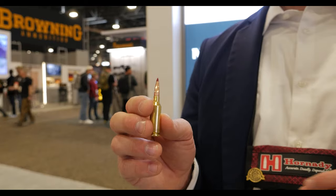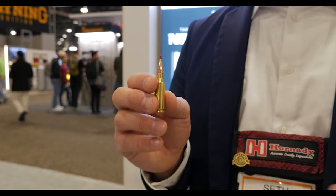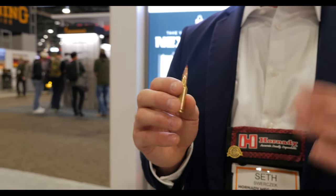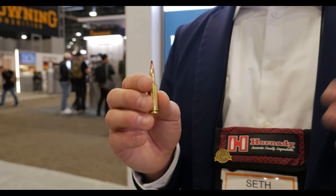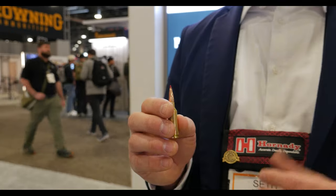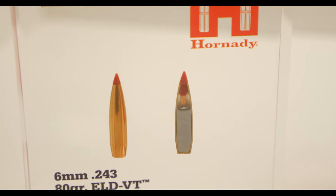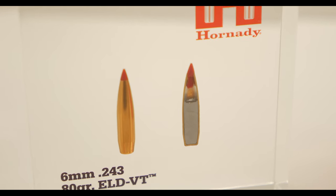The ELD VT bullet — VT stands for varmint target. This is our dual-purpose hybrid bullet for long-range target shooting and varmint hunting. We keep the long ogive and long boat tail, which makes long range easy and keeps drag low, but we reduce the weight via a unique core layout.